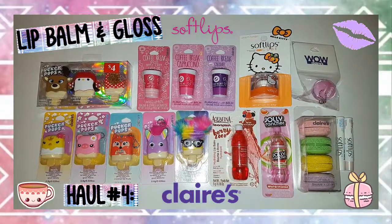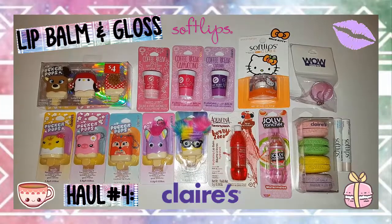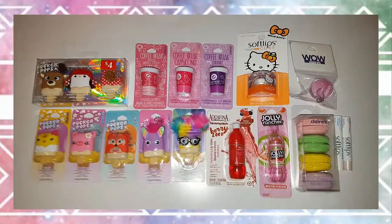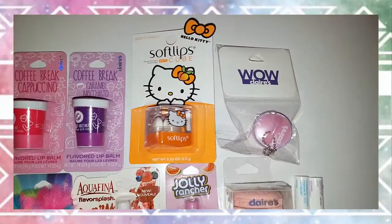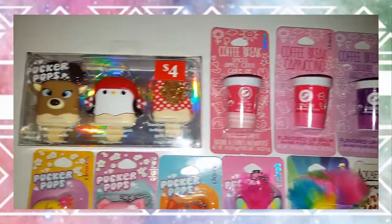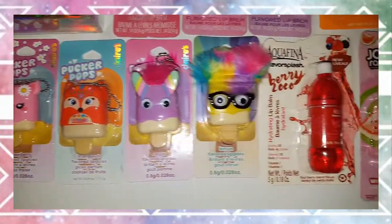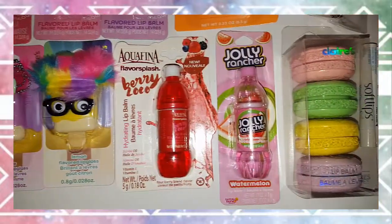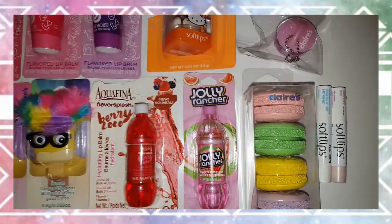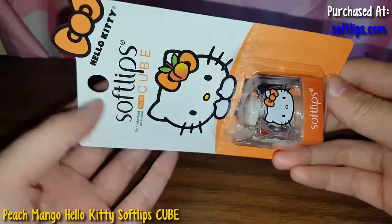Hey guys, so today I will be doing a lip balm and gloss haul. I bought almost all of these items at Claire's. I took advantage of their buy three, get three free sale. I bought the macaron lip balms at Claire's a few days before I bought the other stuff — actually at two separate Claire's on the same day. Then I bought the Softlips products at Walmart and at softlips.com.